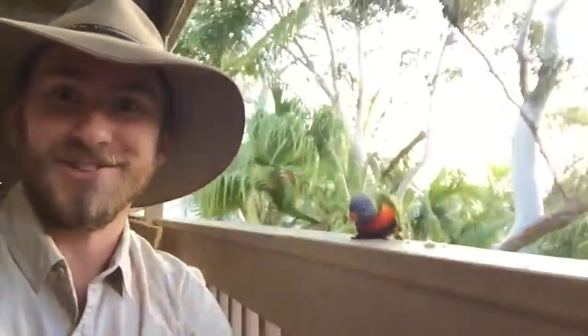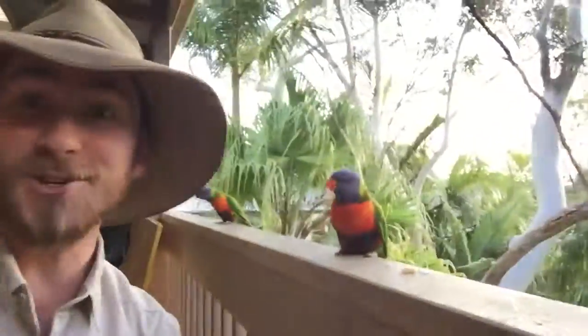G'day nature friends, Ranger Jamie here. Oops, I just scared my best mate behind me. Now, do you guys want to know something really awesome? Look at these rainbow lorikeets. Have you ever thought,